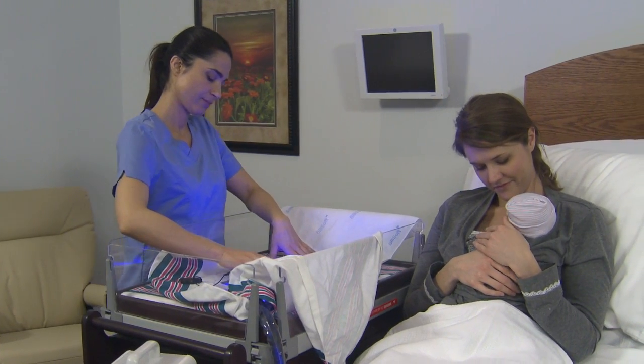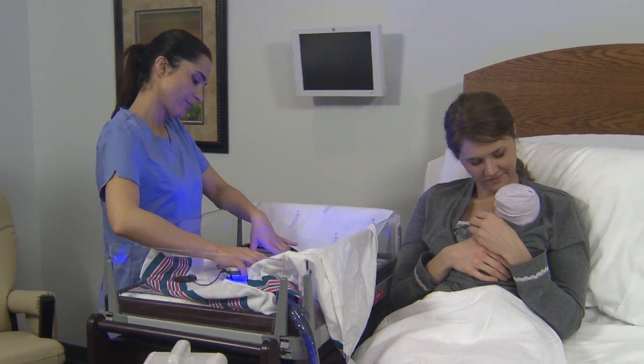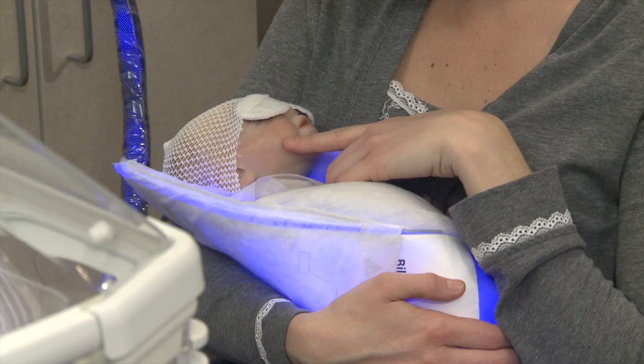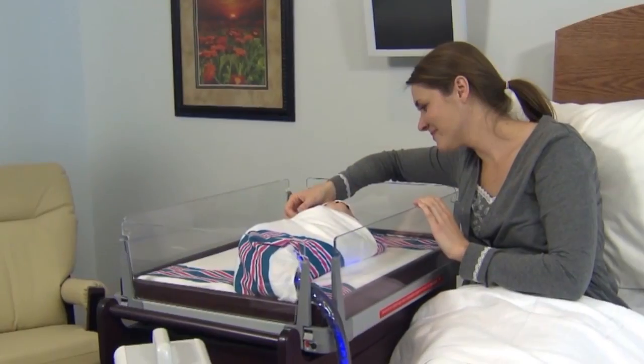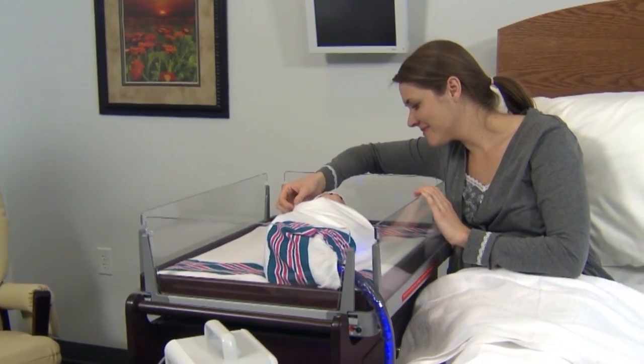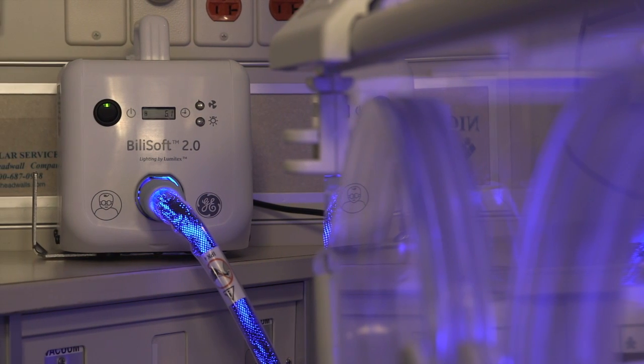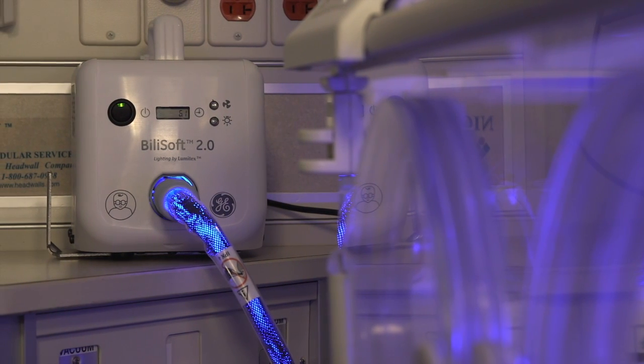Exposure of body surface area and duration of light exposed to skin. The benefits of kangaroo care are proven and more hospitals are encouraging and supporting healthy, healing, baby-friendly interactions and practices. The Billy Soft provides healthy therapy while encouraging infant-parent bonding.